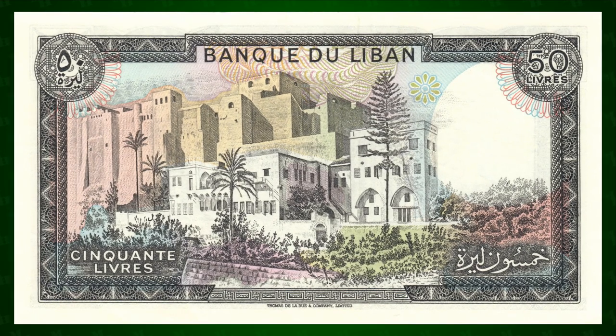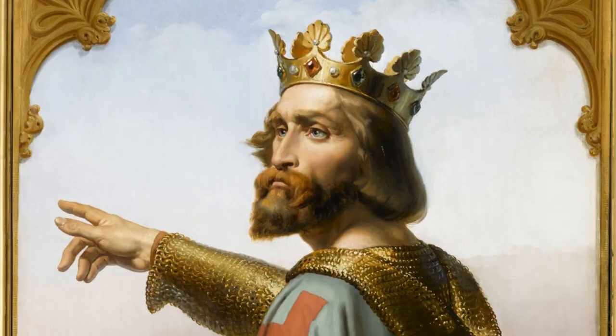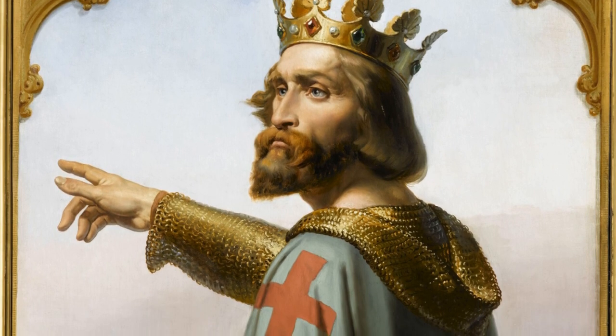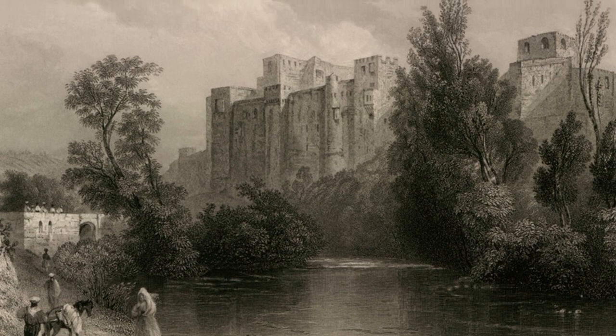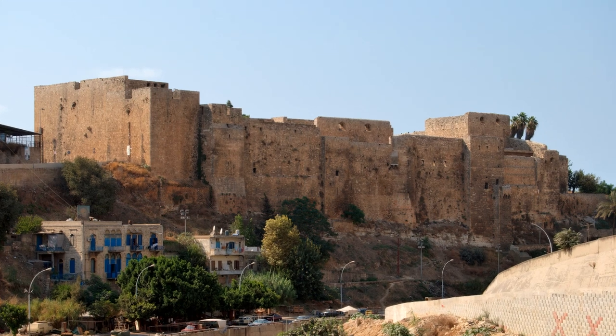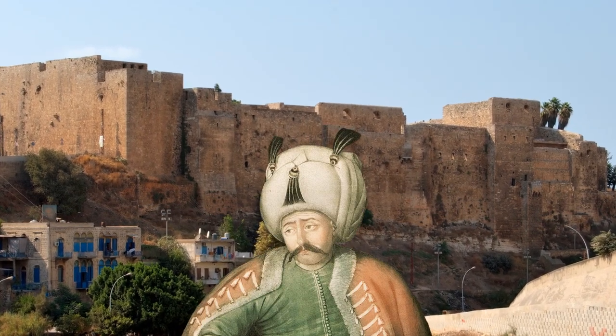On the reverse is the Citadel of Raymond de Saint-Gilles, a French nobleman and Count of Toulouse, as well as one of the leaders of the First Crusade in the 11th century. The original castle was constructed during the Siege of Tripoli in 1103, and nothing but the foundation remains of what was originally built. What can be seen today was built by Salim I, father of Suleiman. The watermark is a cedar tree, which has been associated with Lebanon for over 2,000 years.